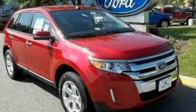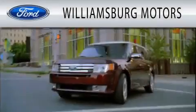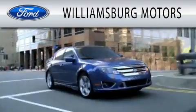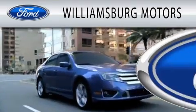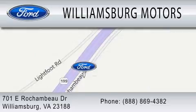Contact us today to arrange your test drive. Williamsburg Motors is dedicated to doing everything possible to ensure that the experience you have selecting your next vehicle is as pleasant as possible. We're located at 701 East Rochambeau Drive in Williamsburg. We'll see you next week.